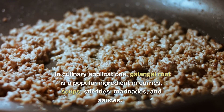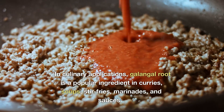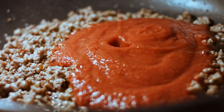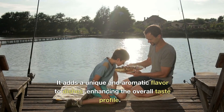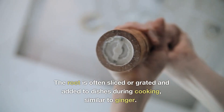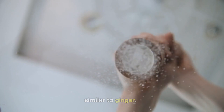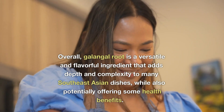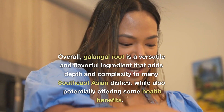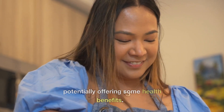In culinary applications, galangal root is a popular ingredient in curries, soups, stir-fries, marinades, and sauces. It adds a unique and aromatic flavor to dishes, enhancing the overall taste profile. The root is often sliced or grated and added to dishes during cooking, similar to ginger. Overall, galangal root is a versatile and flavorful ingredient that adds depth and complexity to many Southeast Asian dishes, while also potentially offering some health benefits.